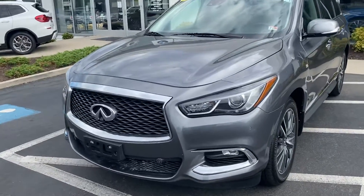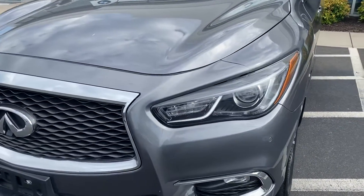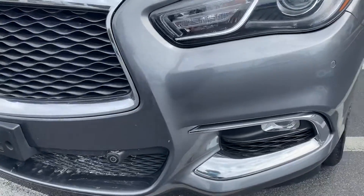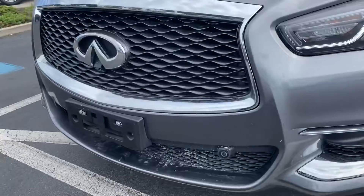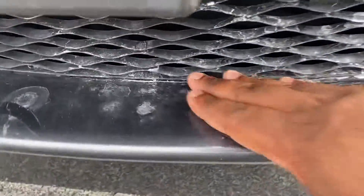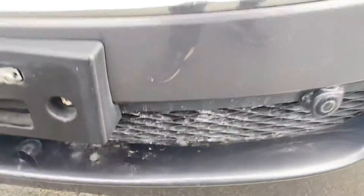Now I know you did mention there was front end damage on the vehicle. We did already get it sanded and resprayed, so it looks really good for its age and the mileage. This is just a little bit of wax that was from the painting.